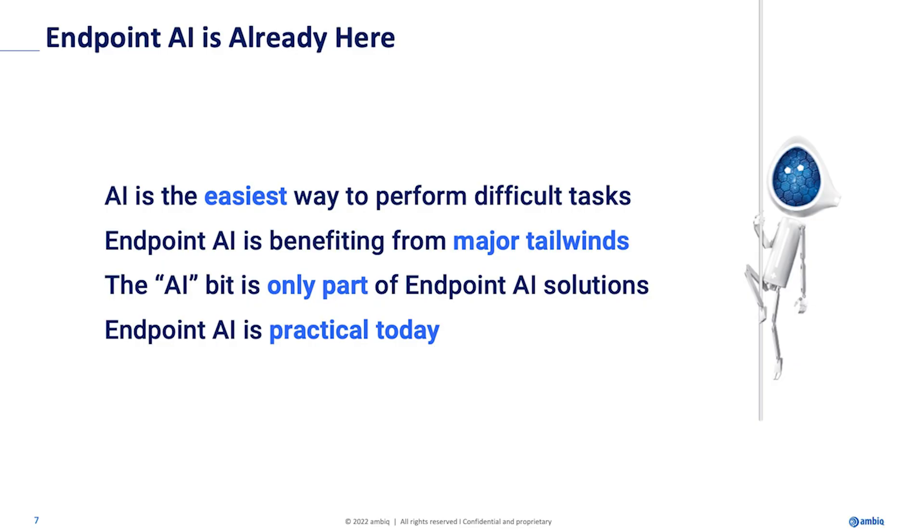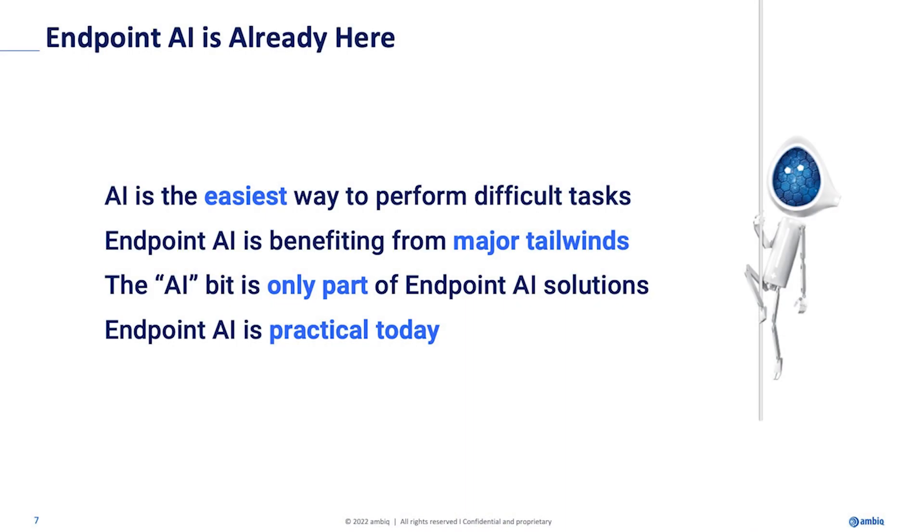The third point is that AI is only part of the solution. If you're going to have an AI-based product, it's important to know that it's not just AI. You have to do the sensing — it's just as important. You have to turn the sensor data into stuff that the AI can operate on; that's called feature extraction. And then you have to do something with that data. Having that entire pipeline in mind when designing your system is very important. The final point is that AI is practical today — I'm going to show you real use cases of things you could do with your products today.